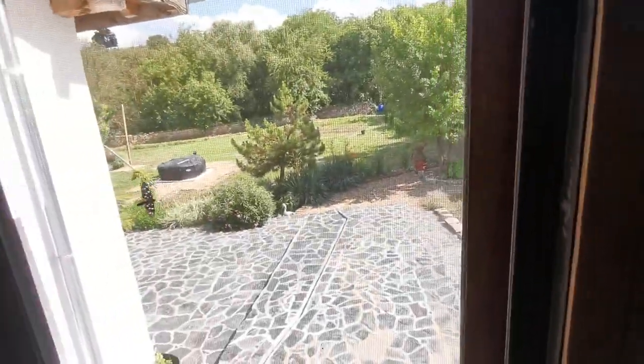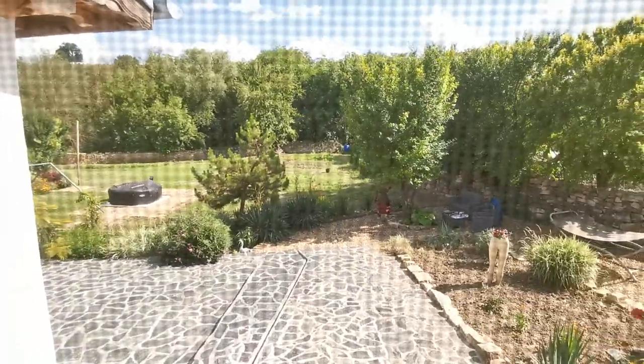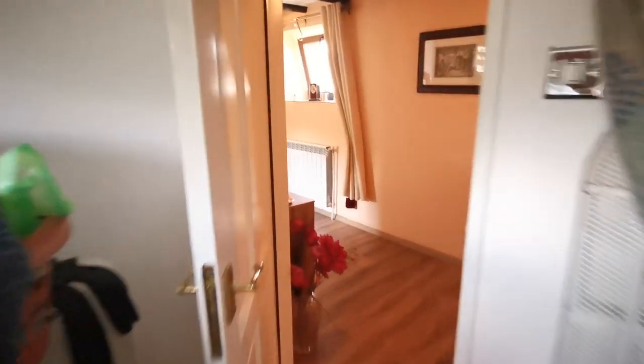You have a beautiful garden view. Listen to the birds! Beautiful. And every window has a mosquito flight screen net as well.